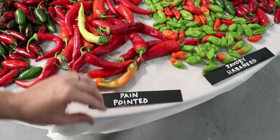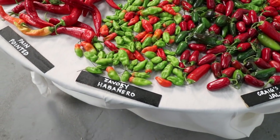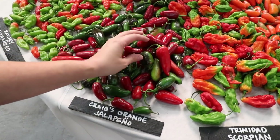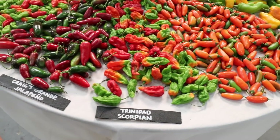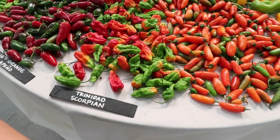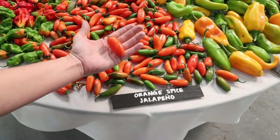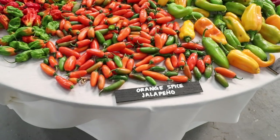Pain Pointed — I don't know if I like the sound of that. Savory Habanero. Craig's Grande — this is kind of like one of my go-to jalapeños. I've grown this every year for years now, that's a really good jalapeño. There's the Trinidad Scorpion — I don't grow super hots and this definitely qualifies as one. They sure are pretty though. And there's the Orange Spice Jalapeño. I started all of these and I don't think they all made it into my garden — I think I sold too many of them. But I definitely want to grow all of the different varieties of jalapeños for all the different colors next year.